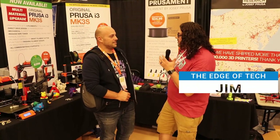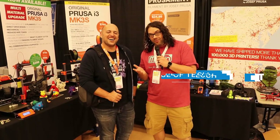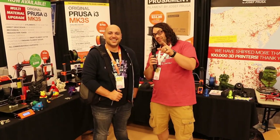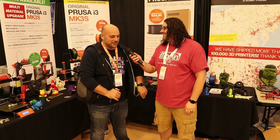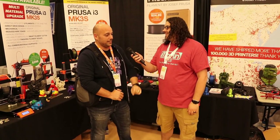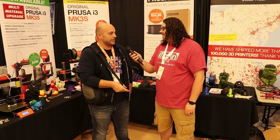Hey everybody, I'm actually in the Prusa Research booth, and I found the real Joe of Prusa. Ladies and gentlemen, this is Joe, the 3D Maker Noob. How are you doing, Joe? Hi everyone, I'm doing fine. I'm tired now, but I'm powering through the last few hours. Voice is still there, just barely. But now this is the time I get to enjoy whatever is left here and take it all in.